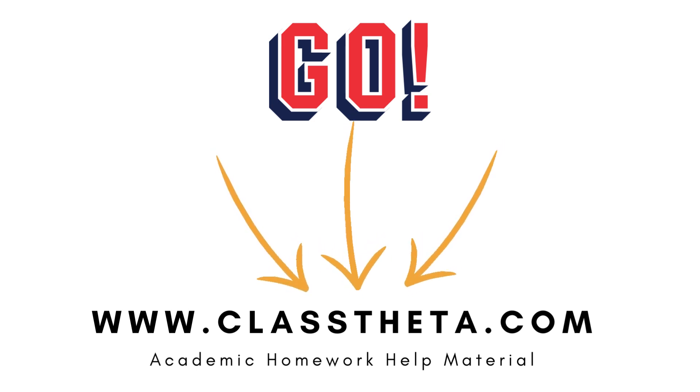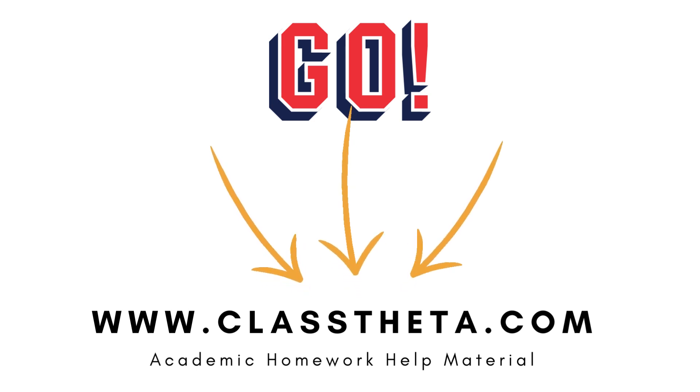If you are searching for any other question, please visit www.classtheta.com and find it in the search section. If you have any question to ask, use the session form on the right side of the website.